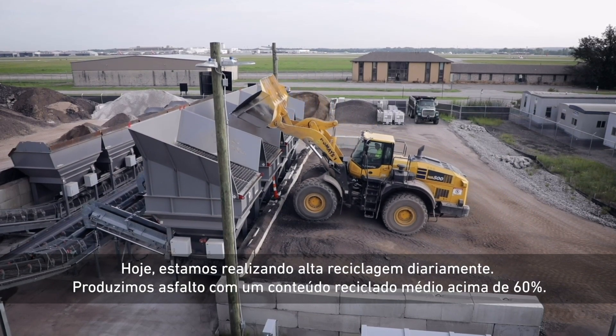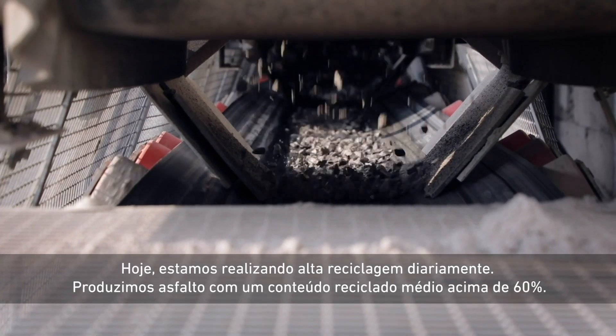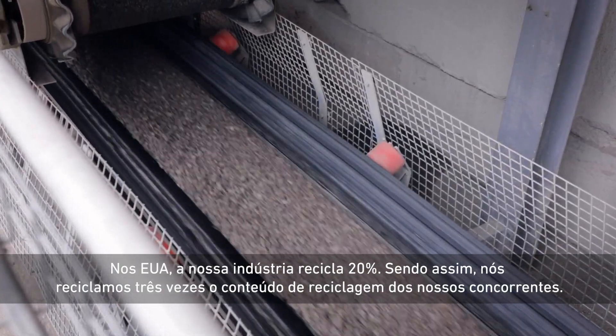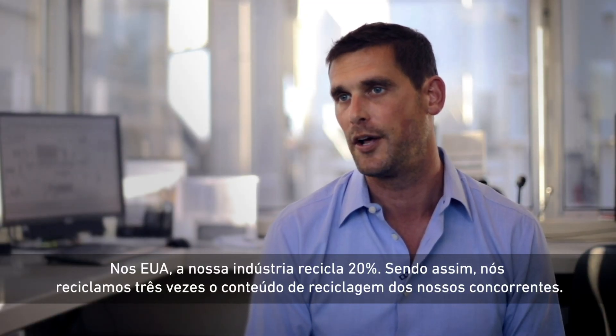Today we are currently manufacturing high recycle on a daily basis, producing asphalt with an average recycle content above 60%. In the U.S., our industry recycles 20%, so we're three times the recycle content of our competitors.